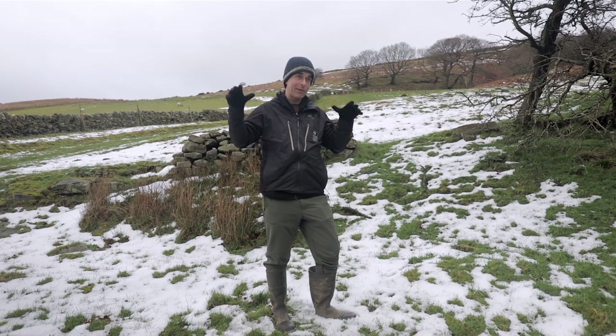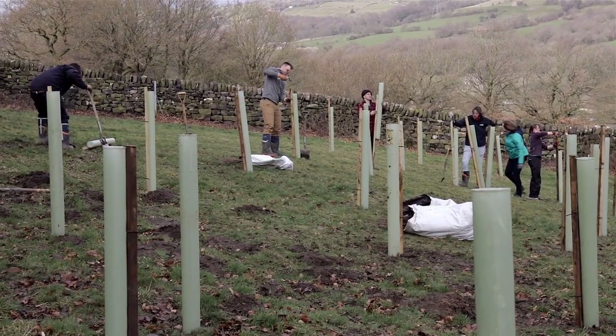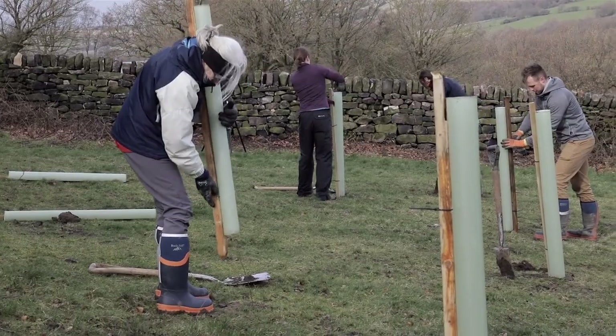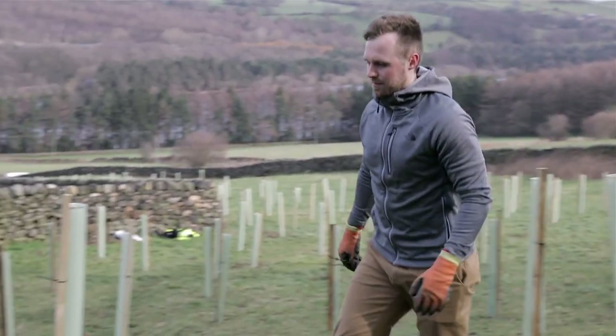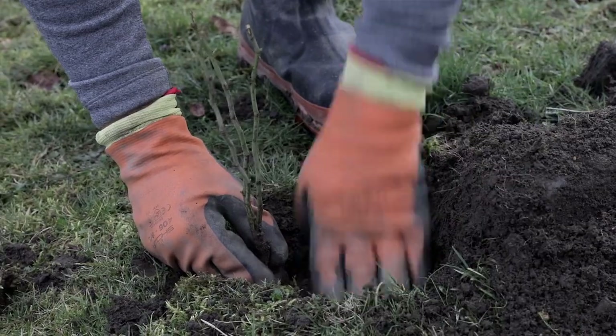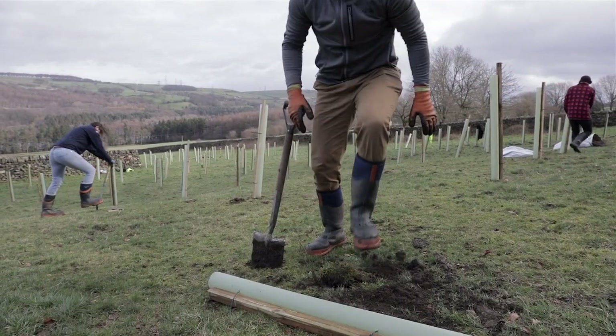By working up in the upper catchments in the headwaters, we can do lots of small, natural flood management interventions which will hold back small volumes of water. They're cheap to do and not a flood risk to adjacent properties. Things like tree planting — trees in the land will soak up extra water and their roots will help water percolate into the ground.